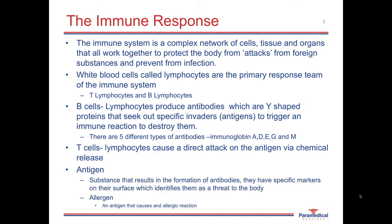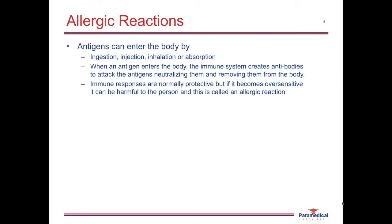Antigens are foreign substances which enter into the body, which are seen to be harmful. Antigens have specific markers on the surface of their membranes, which can identify them as a threat. Any antigen that results in an allergic reaction is called an allergen. Antigens can enter the body via ingestion, injection, inhalation, or absorption. When an antigen enters the body, the immune system creates antibodies and attacks this antigen by trying to either neutralize them or remove them from the body. Immune responses are normally protective, but if it becomes oversensitive, it can be harmful to the person — and then this is called an allergic reaction.